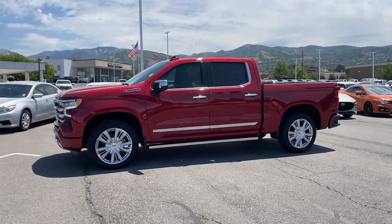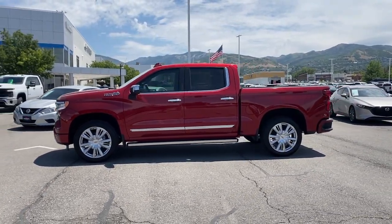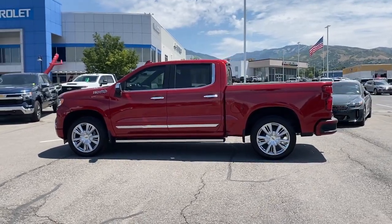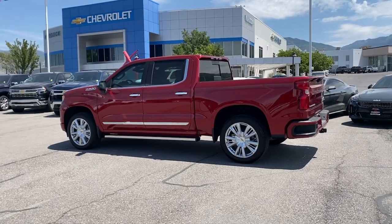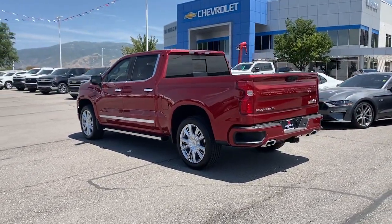These are just some of the great options this vehicle comes with: heated steering wheel, Apple CarPlay and/or Android Auto, head-up display, heated and/or cooled front seats, pre-collision system, wireless charging station, keyless entry, heated driver's seat, sunroof/moonroof, and rear camera mirror.